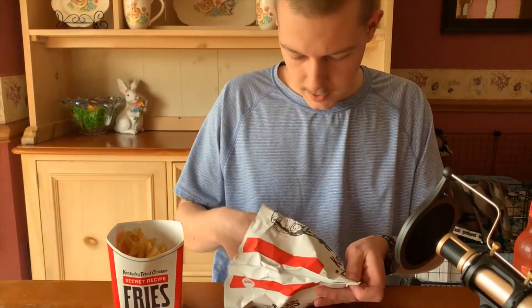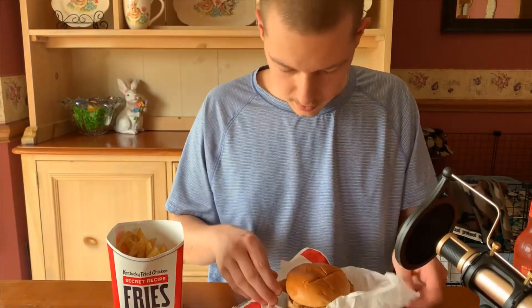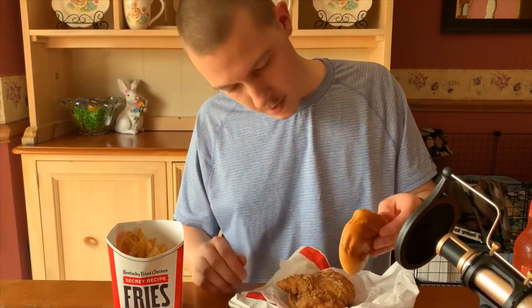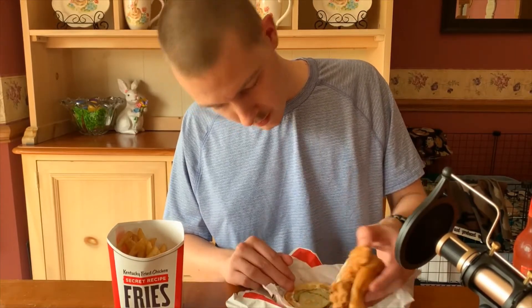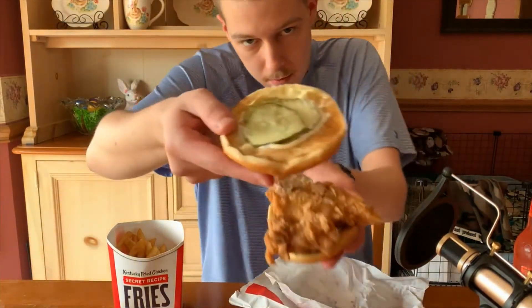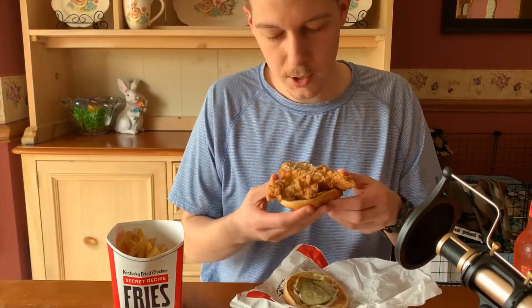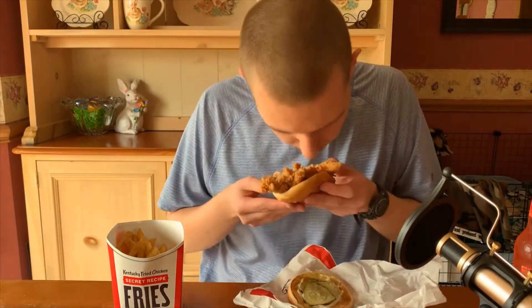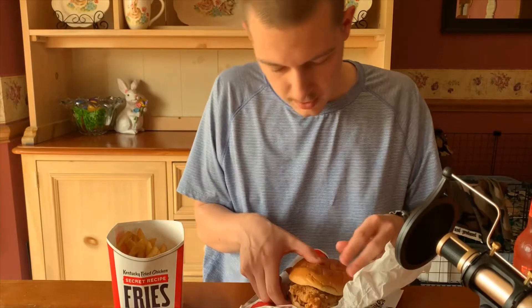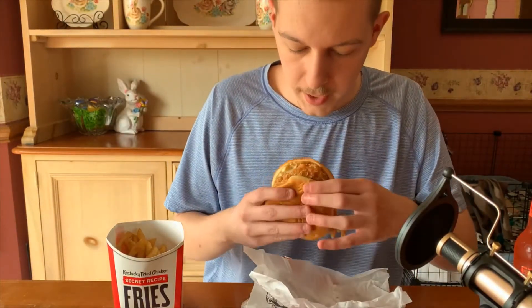Here it is. The wrapping is like Popeyes. The sandwich has mayonnaise, butter pickles, and a fairly large chicken breast. The chicken breast does smell like the Secret Recipe chicken from Popeyes. So let's just take a bite here.